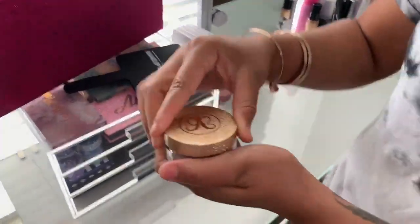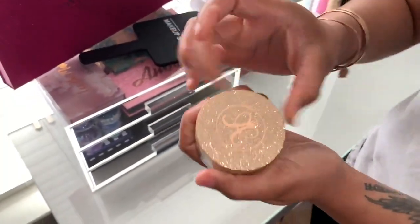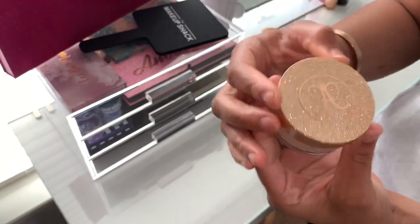This is also another Anastasia highlight — it's a bigger one. It's a little open because I'm actually wearing it right now. It's in the shade Vegas. It's so pretty.